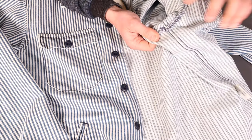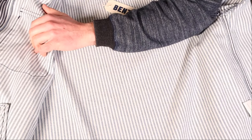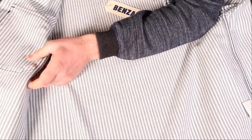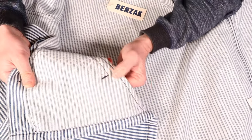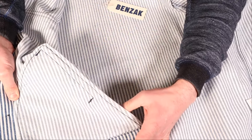The arm construction is nicely done, and the navy stitch is used throughout — including for the pocket bags on the hand warmer pockets. The material looks really nice on the inside too.